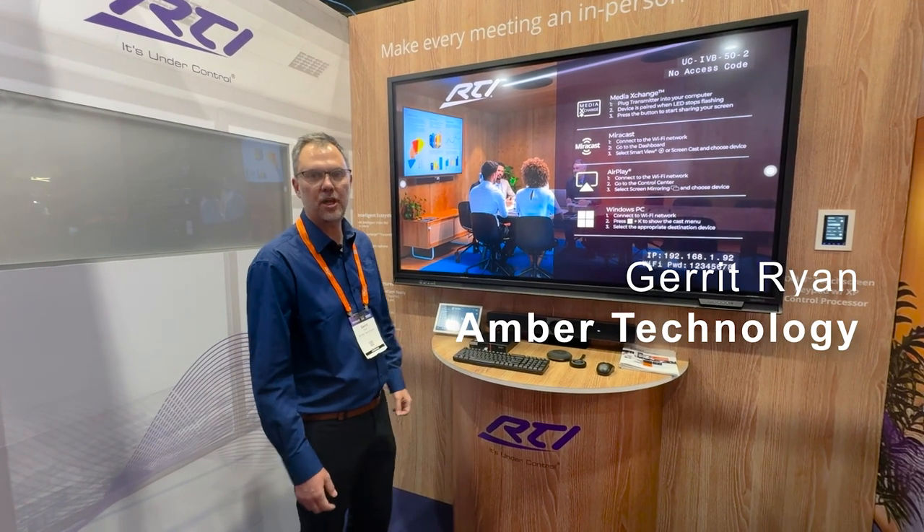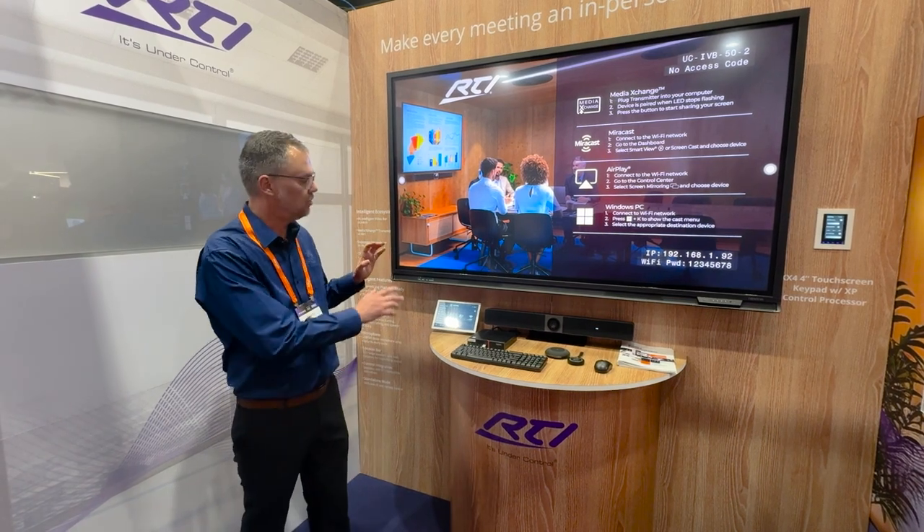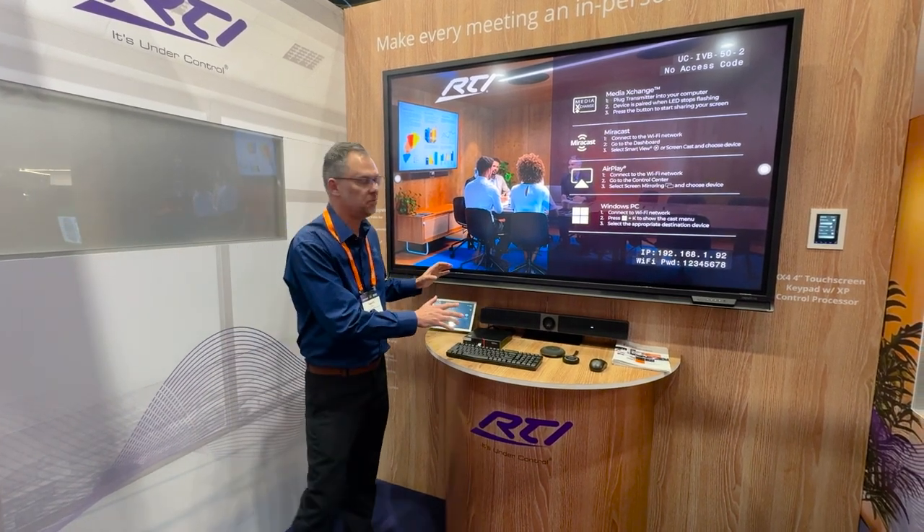I'm Derek Ryan, the RTI Brand Manager here at Amber Technology. We're here at Integrate 2024 and I want to show you the new RTI Intelligent Meetings product.